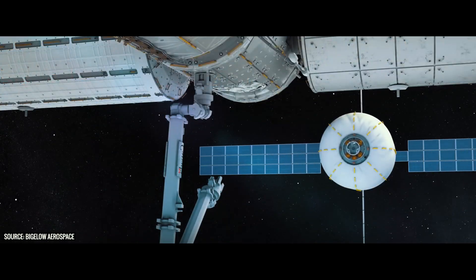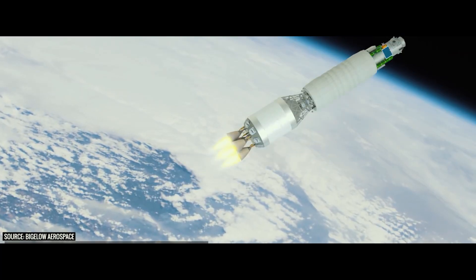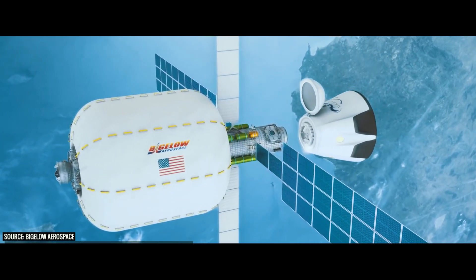The B330 is about 330 cubic meters in volume, which is where it gets the name from. It's designed to be a fully functional inflatable habitat. It would start in a very small state so that it could fit on top of a pretty skinny rocket like a Falcon 9 or an Atlas V, launch into space, and that's where they could inflate it and get the full volume available for astronauts.